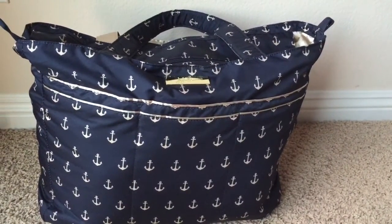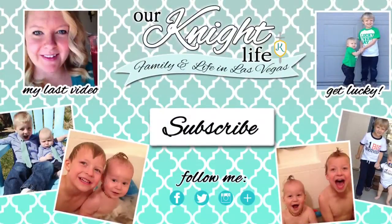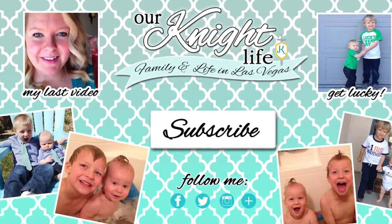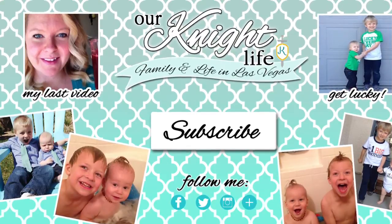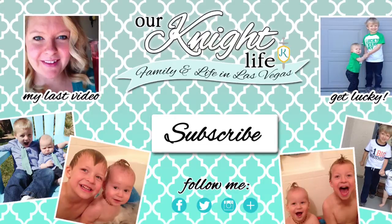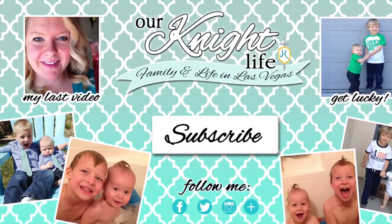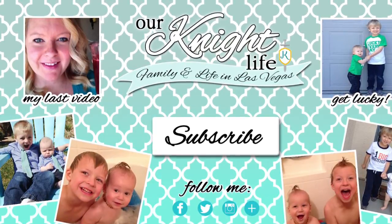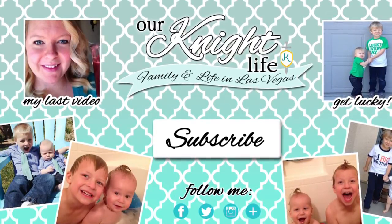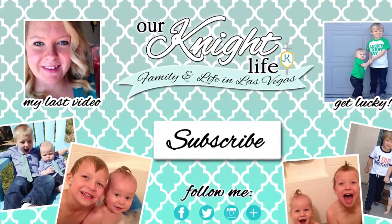So that is my Superbee all packed up ready for the airplane. I can't tell you how much I love, love, love this bag. We went on our trip and it was awesome — I just used it so many different ways and it's just a really great bag that can hold so much stuff. I hope you enjoyed the video. If you have any questions, leave them below, go ahead and subscribe to my channel and give me a thumbs up. Have a great day.